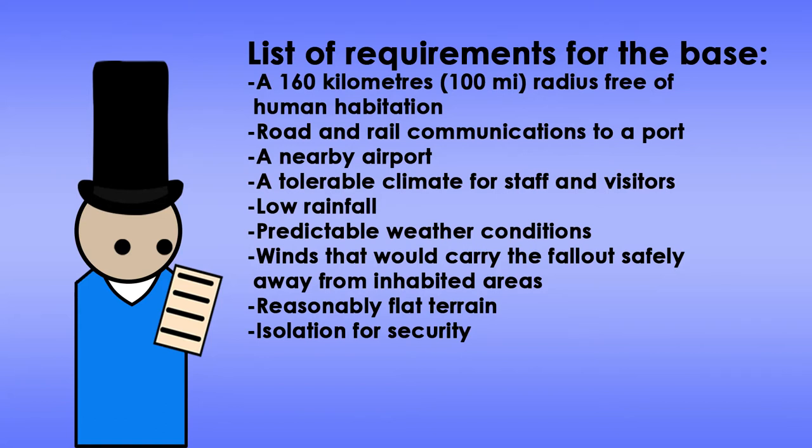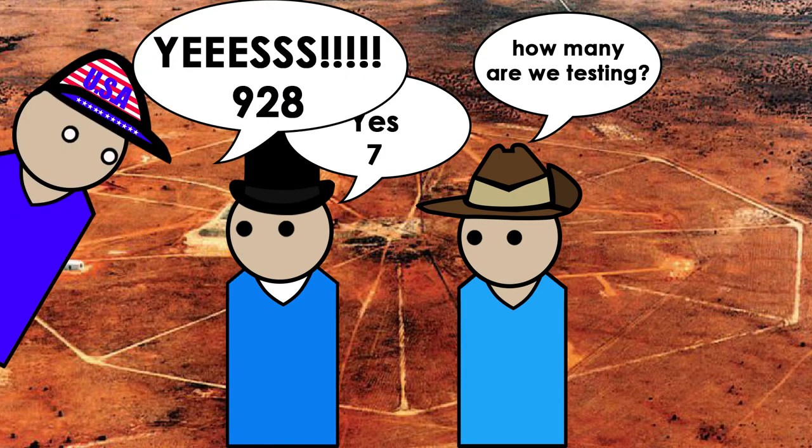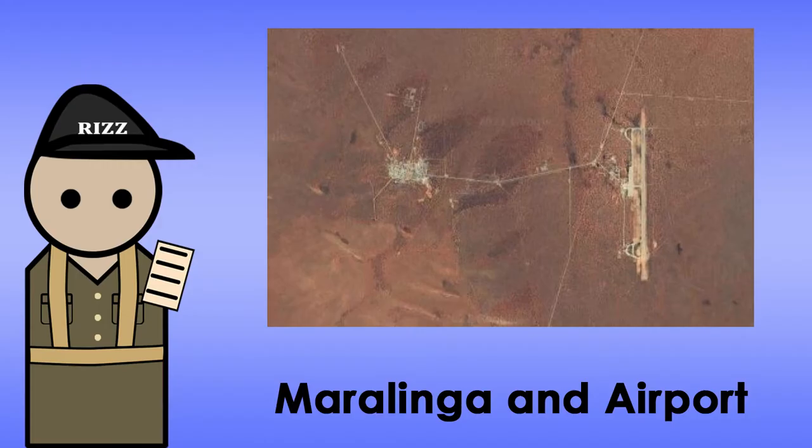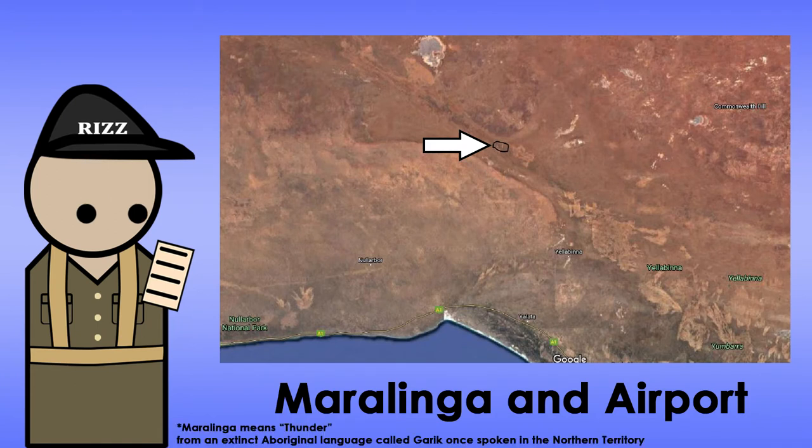They had a list of requirements for the base. Summing it up, they wanted an isolated base that wouldn't cause massive fallout from nearby towns or cities, for both safety and security. The main goal for the site was to test any future nukes for as long as they can, pretty much like the Nevada nuclear test site in the USA. They found an optimal location and called it Maralinga, meaning thunder, from an extinct Aboriginal language once spoken in the Northern Territory.